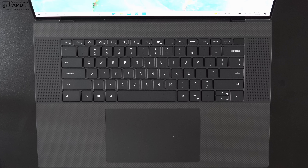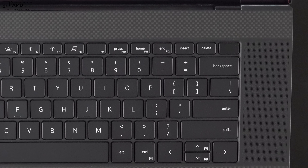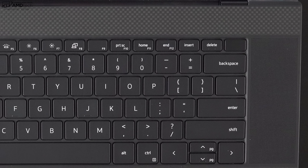The power button doubles as a fingerprint scanner. It worked well — fast and responsive. Setup was easy and it registered my finger each and every time. It was a good implementation.